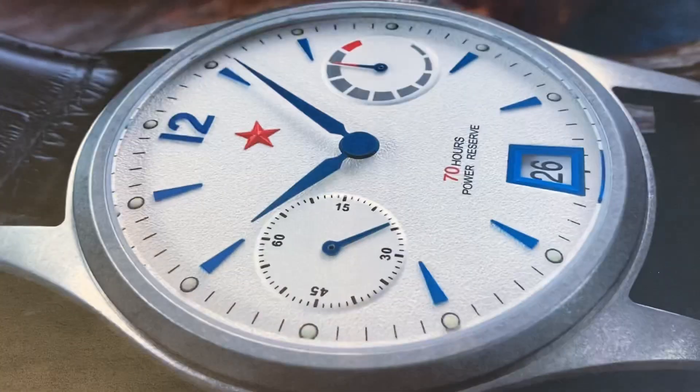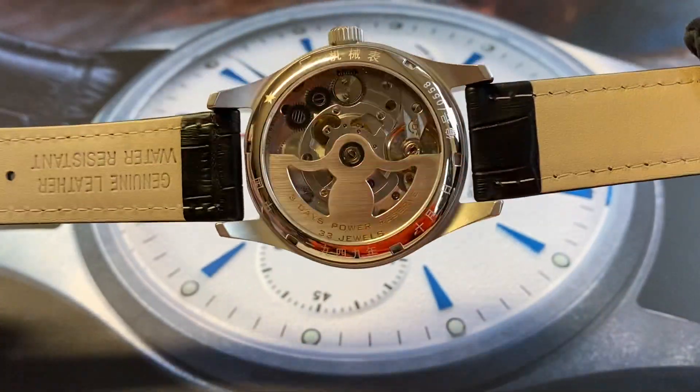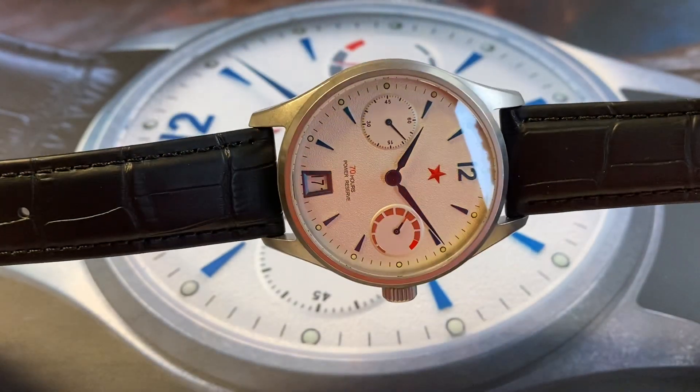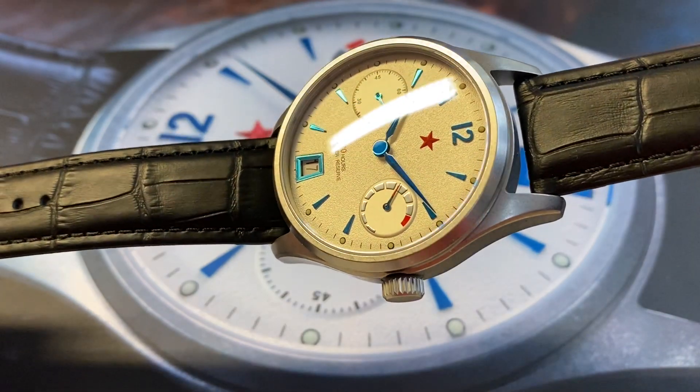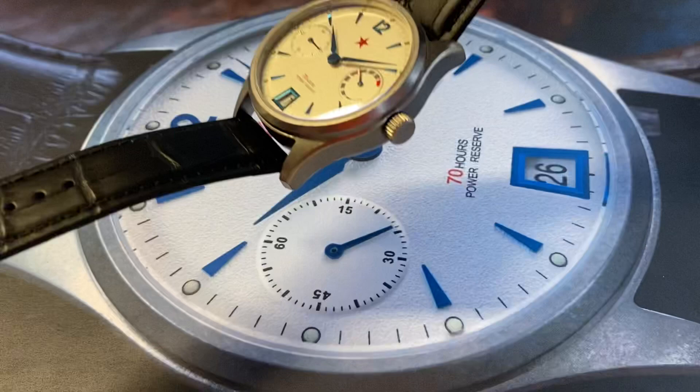It comes with a folding clasp and a black leather strap included. This watch has 70 hours of power reserve, which is quite a lot for a wristwatch.